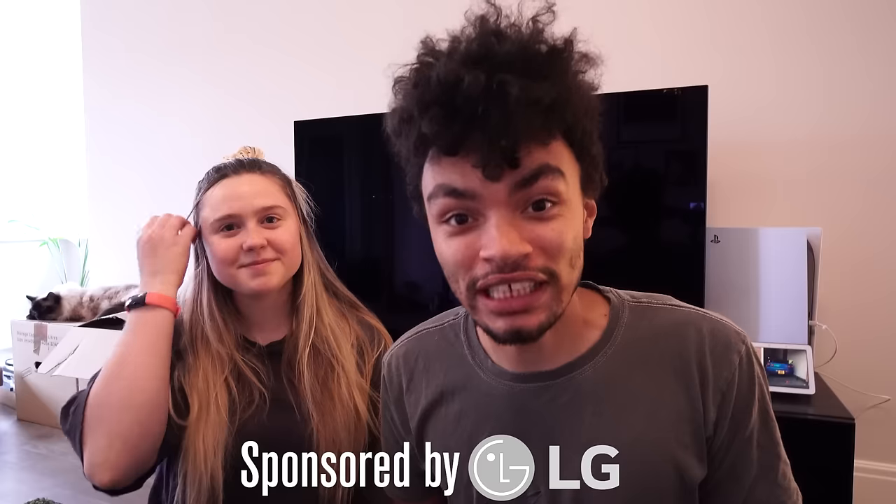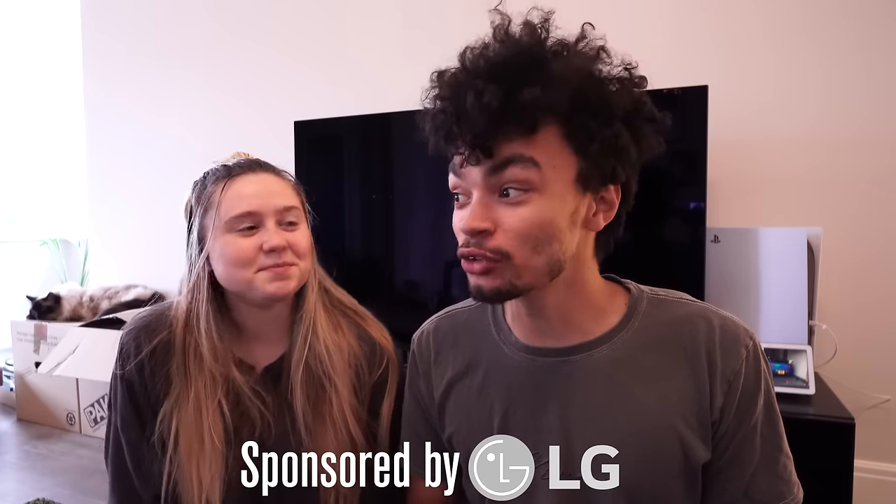Today, dual gamer setup. This video is brought to you by LG. Thanks for sponsoring and also sending us two TVs for our living room. Why two? Because I'm an adult and I can now do things. Because we can. Because I can. So we're gonna have a dual gamer setup in the living room. Because why not? This one needs to be two.